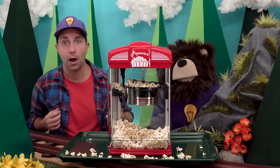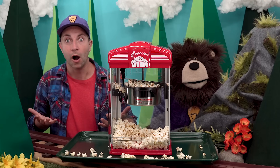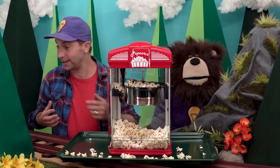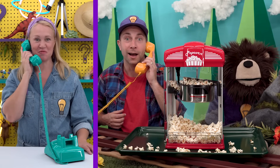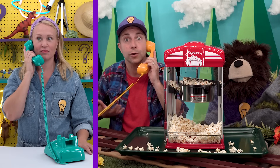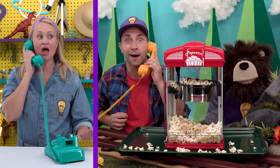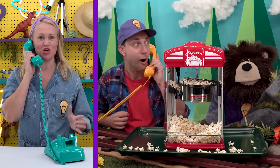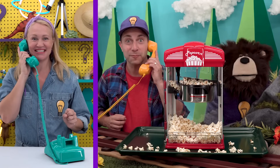Mayta has a question: why do we taste different flavors when we eat or drink? That's Miss Y calling! Hi Miss Y! Hi B — do you and Mayta have a question for me? Yes, we do — why do we taste different flavors when we eat or drink? That is a great question. I'll set up an interesting taste experiment to show Mayta when he visits the curiosity lab today. Bye for now! Bye, Miss Y!